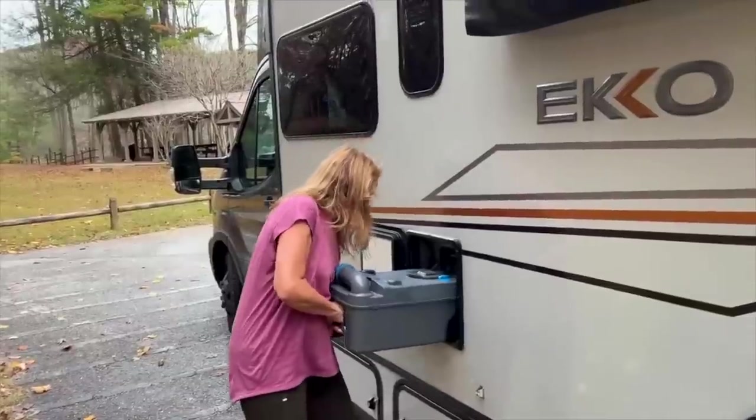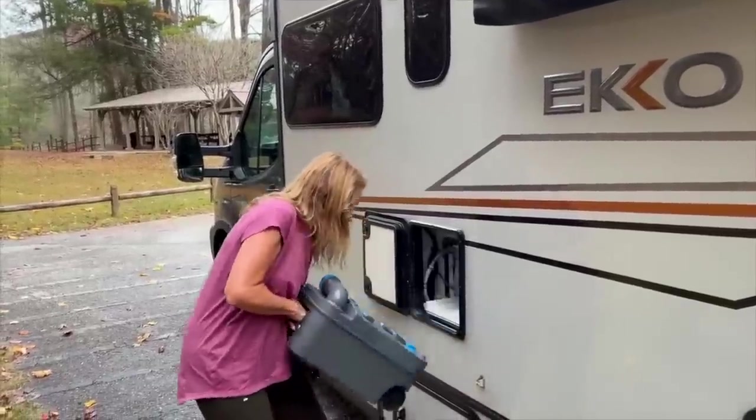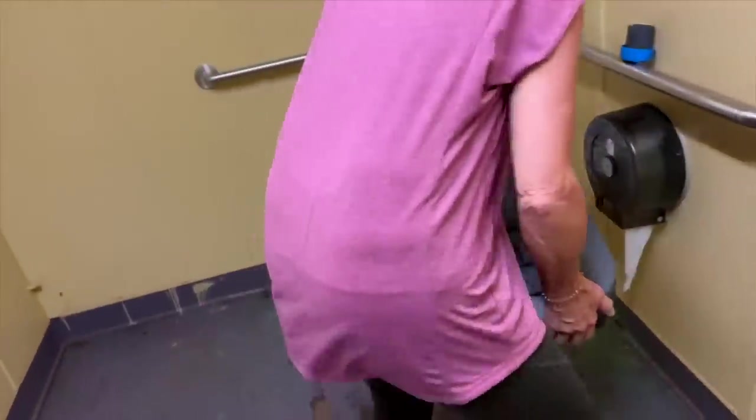Number one: unlike a conventional RV's black tank, when stuff goes in here, anywhere that you can legally do your business, you can dump your business from this cassette toilet. Stick around until the end and I'll share with you all the places we've been able to dump a cassette toilet over the last three and a half years, and our most memorable dump.